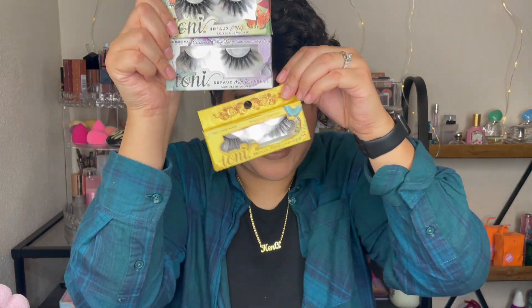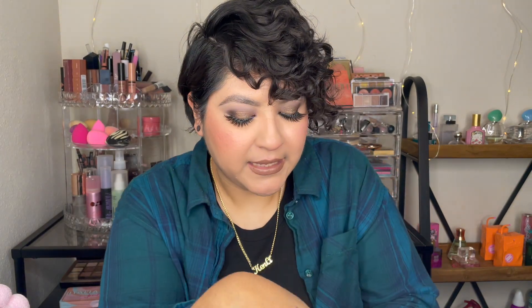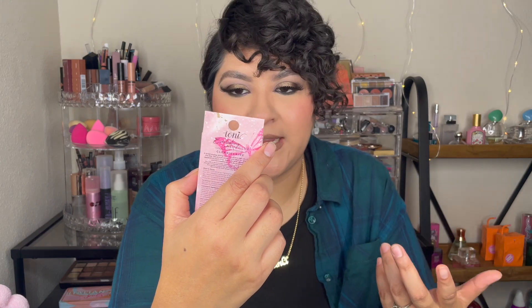This is another pair — I got a fourth pair of lashes from Ardell in style 386, super cute. And I also got the IONI eyelash glue, which is 100% vegan, fast drying, gentle, latex free, and long lasting. I'm excited to try this lash glue — that concludes my haul!